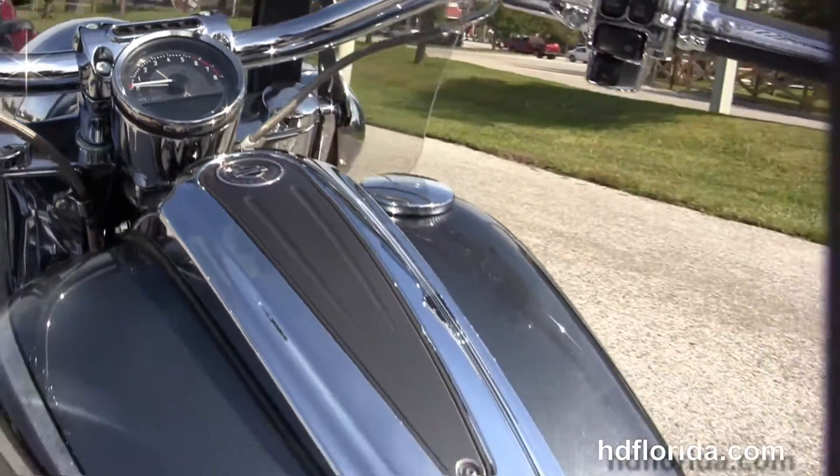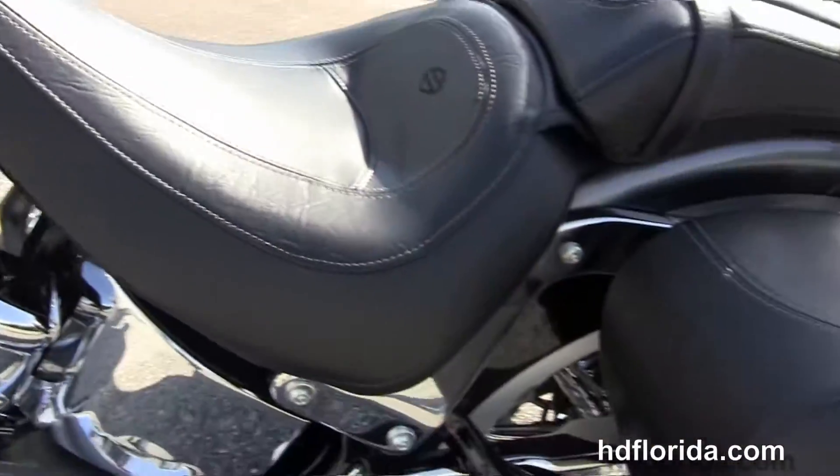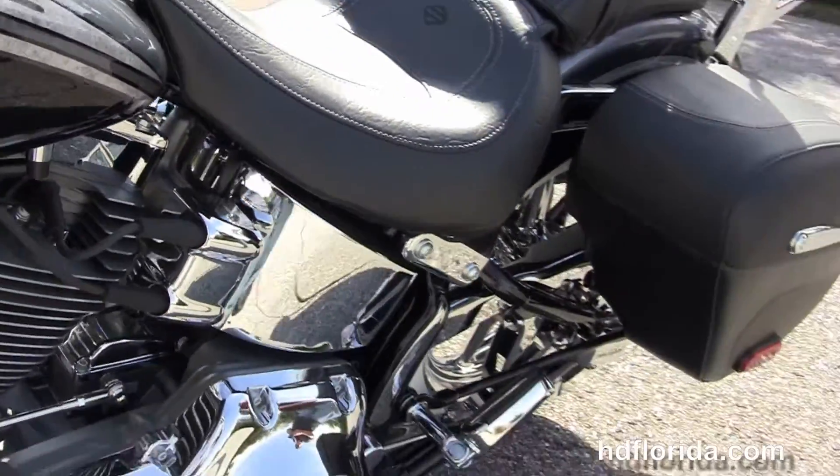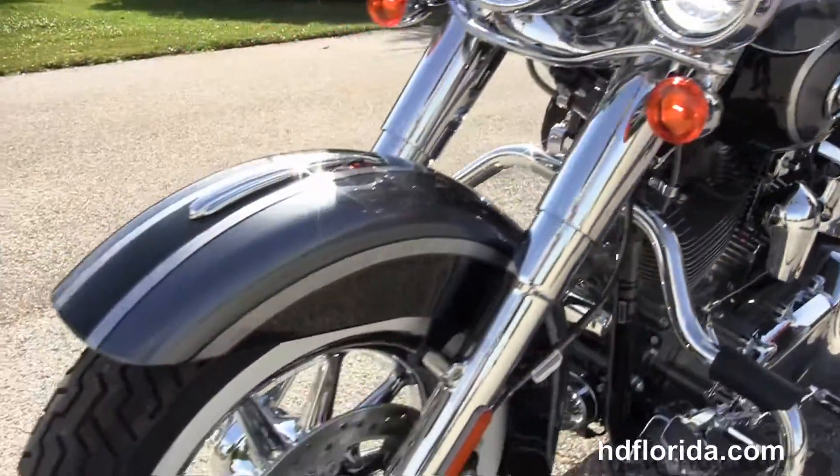We've got the chrome tank trim, chrome one and a quarter inch internally wired pullback bars with the narrow slipstream grips, and on the front forks the Harley-Davidson detachable windscreen with GPS.